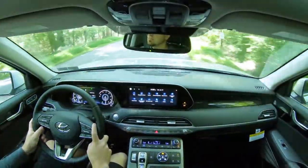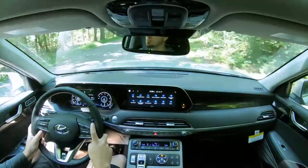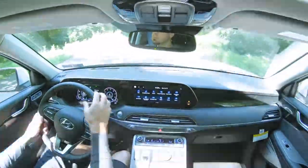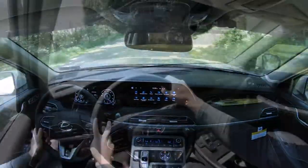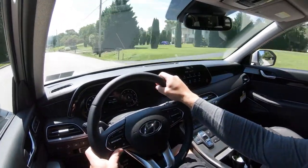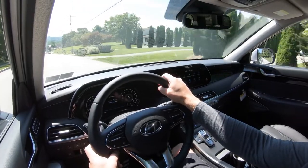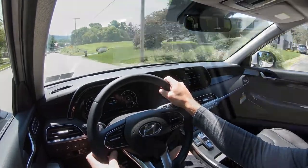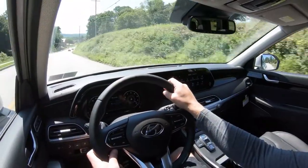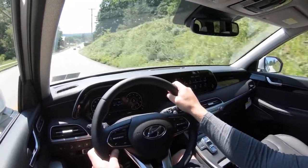Cabin noise is still, I believe, Hyundai's room for improvement. Right now going 27 mph it's not bad — no wind noise or road noise whatsoever. But once you hit highway speeds, maybe 55 mph or more, you do get a bit of wind noise coming in from the driver's side window. I say that every time I drive a Palisade — it's something you get used to, and I have it in my Hyundai Santa Fe and Sonata as well.